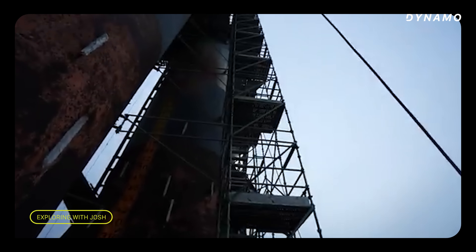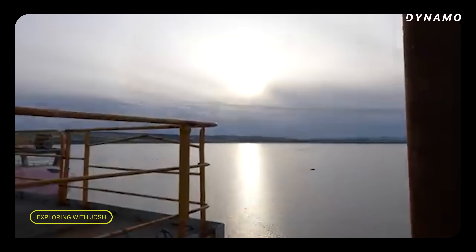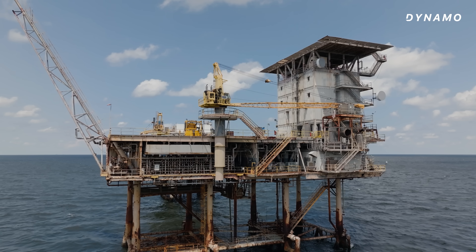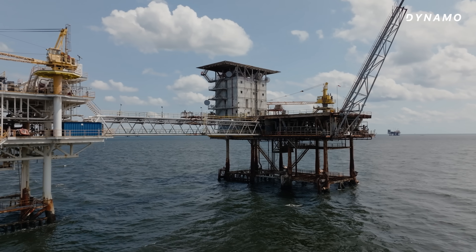My interest in this subject started when I saw all those viral videos of people visiting and climbing all over abandoned oil rigs. I grew up on the Gulf, and it bothered me that these things were out there rotting. So I decided to do what we always do on Business Explains the World — get out there and figure out how business got us into this situation, and maybe how it can get us out.